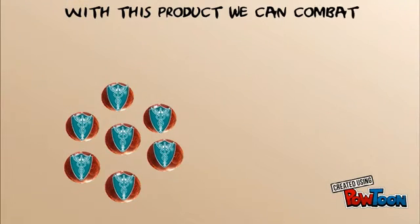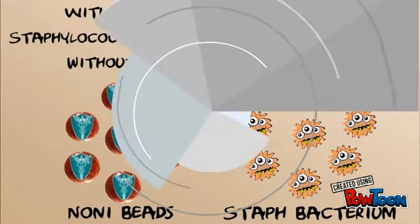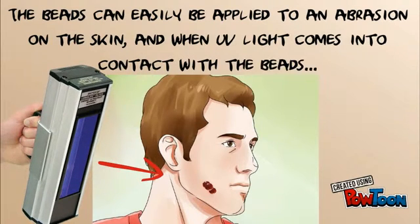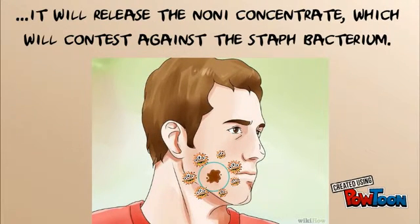With this product, we can combat Staphylococcus epidermidis bacteria naturally without harming the environment. The beads can easily be applied to an abrasion on the skin, and when UV light comes into contact with the beads, it will release the noni concentrate, which will contest against the Staph bacterium.